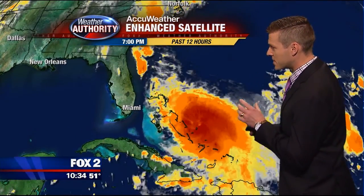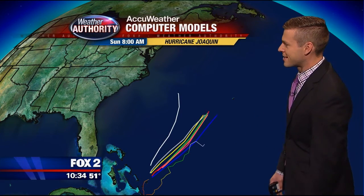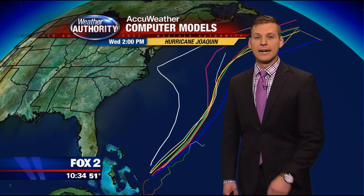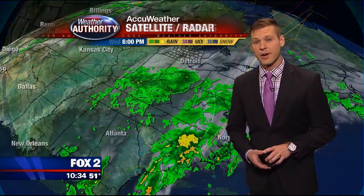That storm is going to stay in the Atlantic. The most updated models — we call them spaghetti plots, and you'll see why — kind of look like spaghetti, but now all of them are moving to the east. That is good; we're getting some model consensus. This will not make landfall along the east coast, but there will still be very heavy rains for them — record-breaking flooding for areas like South Carolina and North Carolina.